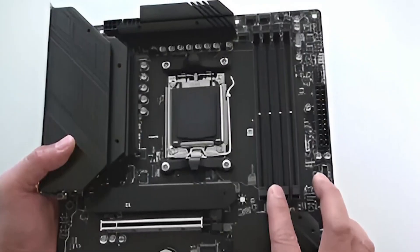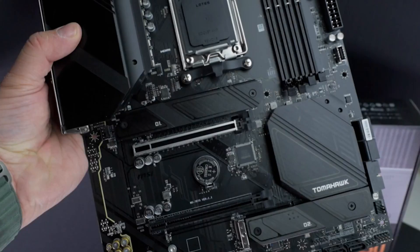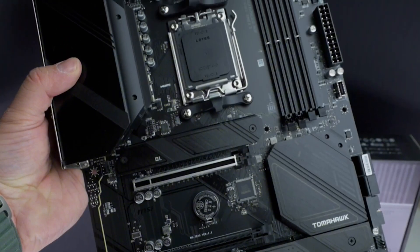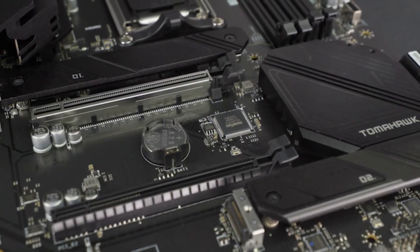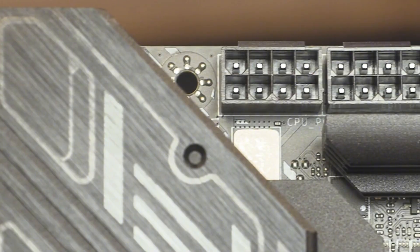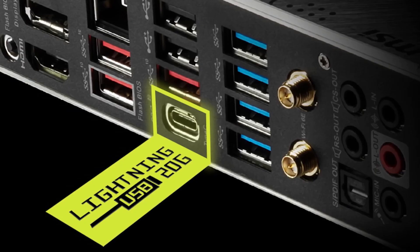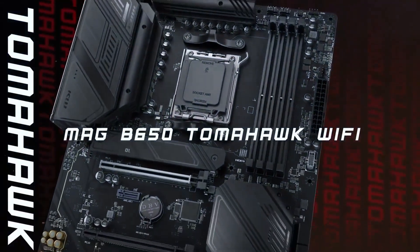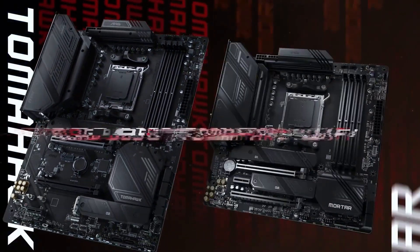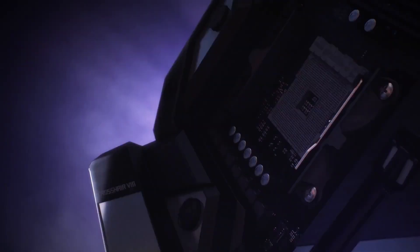Audio is powered by the Realtek ALC 4080 codec, delivering 7.1-channel HD sound with 32-bit at 384kHz playback and S/PDIF. Modern connectivity includes Wi-Fi 6E, Bluetooth 5.3, a 2.5Gbps LAN port, and a rich array of USB options highlighted by a 20Gbps USB-C port, plus multiple 10Gbps and 5Gbps ports. Internally, the B650 offers multiple fan headers, RGB connectors, TPM support, and dedicated tuning interfaces, perfect for custom PC builds with support for Windows 11 and Windows 10.